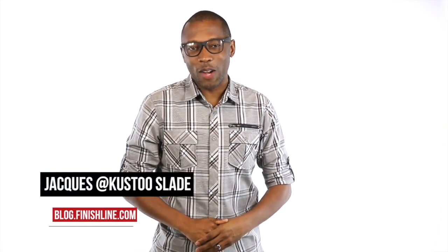If you plan on looking good or playing well this summer, I've got you on this episode of the show. I am your host Jacques Slade and this is the Heat Check.